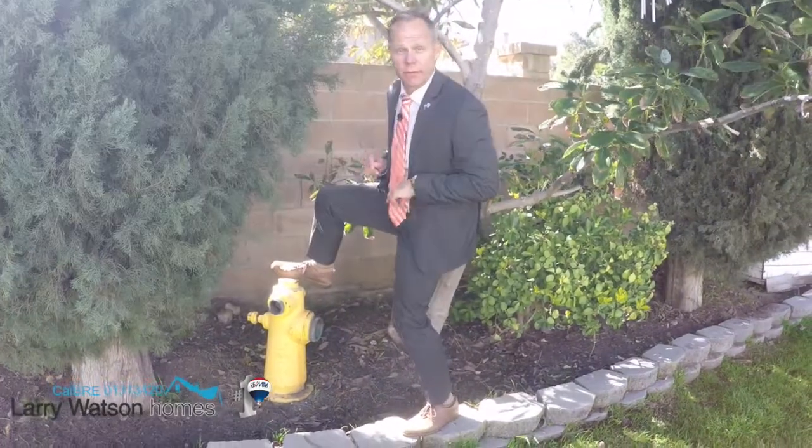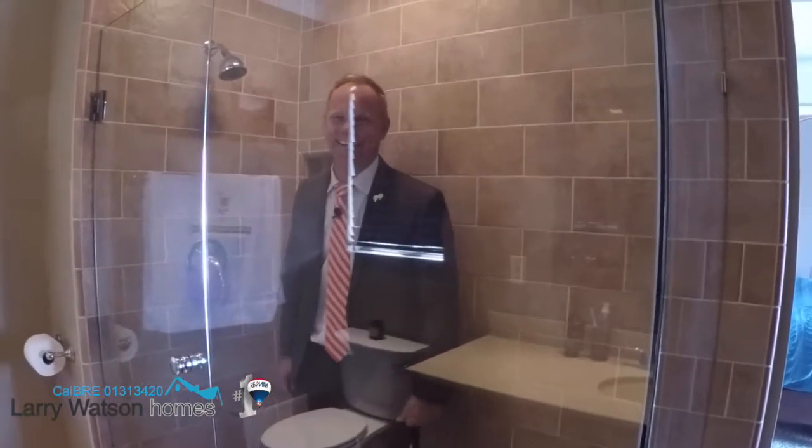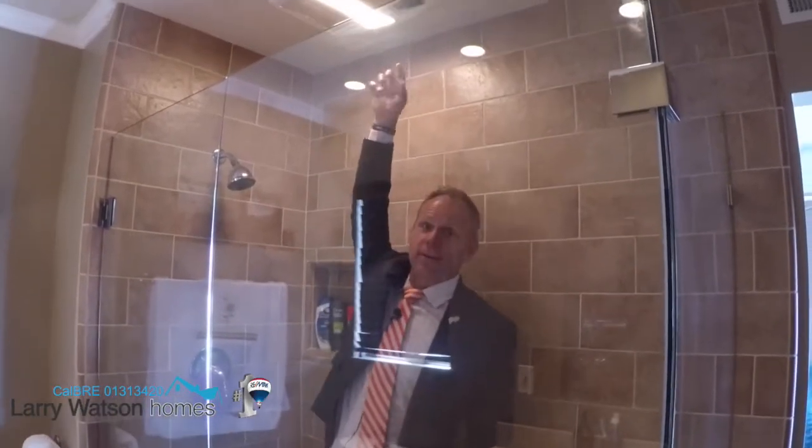One of the great features about this home is it's dog friendly, but this fire hydrant is not included. This shower is big enough for two, and one of the awesome things is it's got a heater that pumps down hot air on you so you don't have to run the water constantly to stay warm.